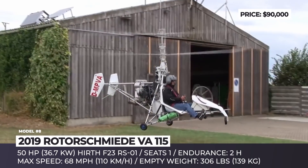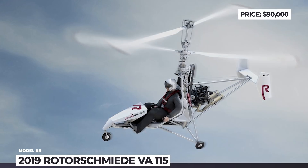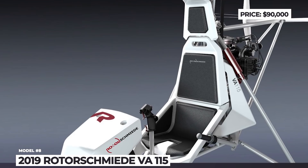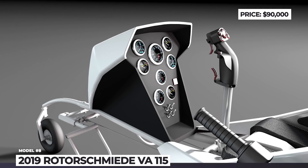Despite its ultralight approach, the VA-115 does prioritize safety, including innovative rotor features such as the three-wheel unit, centrifugal clutch, and blade locking system. Upon reaching final certification, the model will target private customers making their first steps in helicopter flying and various flying schools.